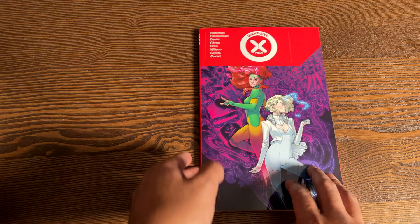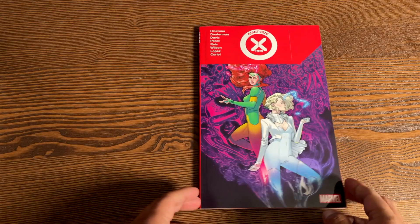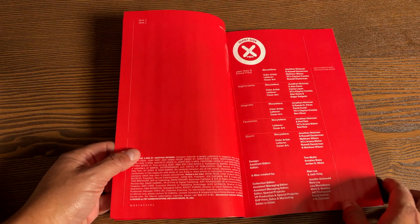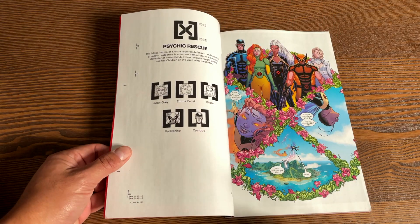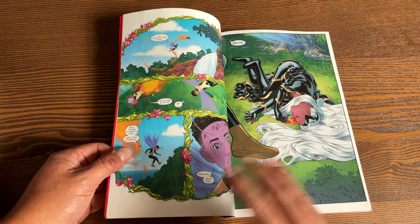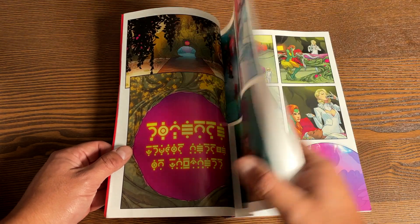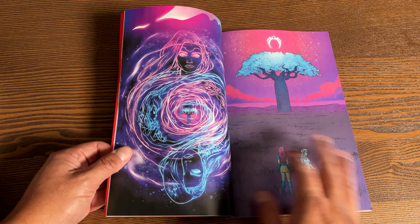Let's talk about this gorgeous book — Giant Size X-Men Volume 1 by Jonathan Hickman. Jonathan Hickman writes every story in here, and there's a collection of five different stories. Kicking it off with Giant Size X-Men: Jean Grey and Emma Frost, which has already been collected in the Dawn of X Volume 9 trade paperback, but it is collected here again. This is really one ongoing storyline, one big mystery happening through all these issues.